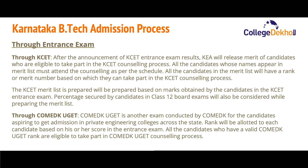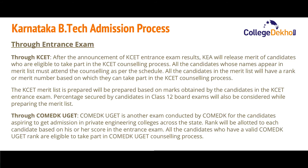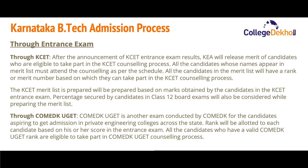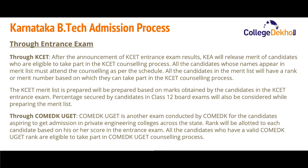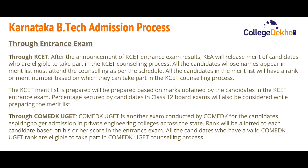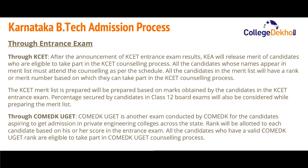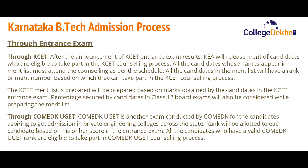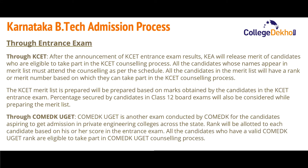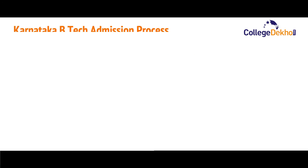For admission through COMEDK UGET — the other exam conducted by COMEDK for candidates aspiring to get admission in private engineering colleges across the state — a rank will be allotted to each candidate based on their score in the entrance exam. All candidates who have a valid COMEDK UGET rank are eligible to take part in the COMEDK UGET counseling process.